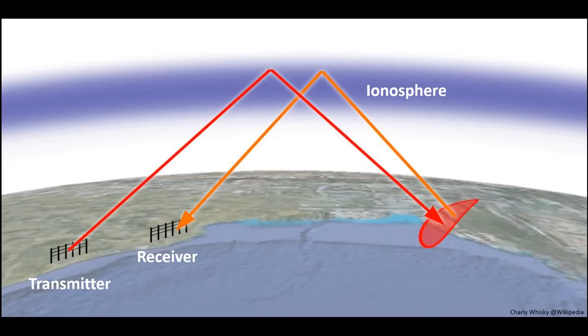Backscatter radars utilise the ionosphere to achieve long ranges — the ionosphere being that layer of the Earth's atmosphere which contains a high concentration of ions and free electrons, and is able to refract radio waves. It lies about 80 to 1,000 kilometres above the Earth's surface.